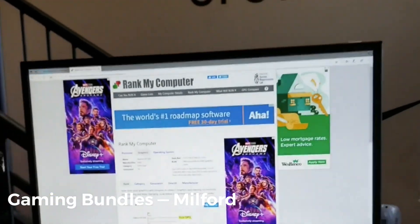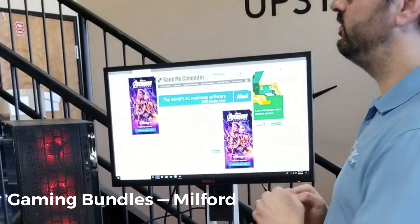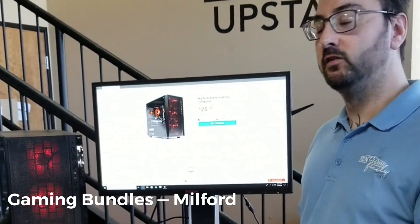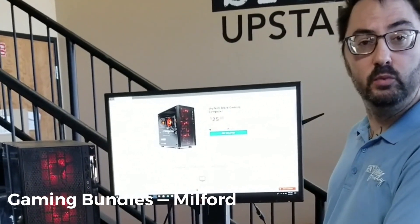There's not a lot out there that's better than what's in here — there are a few, and you'll find those in some of our higher-end gaming PCs. But for somebody that just wants to get started, this thing is amazing. It will also run the Quest Oculus, so if you want to get some light VR gaming, our entry-level machine will do that for you.